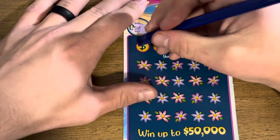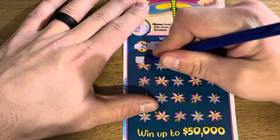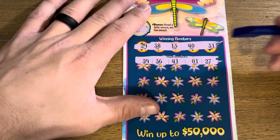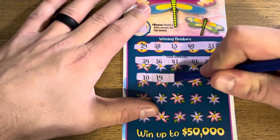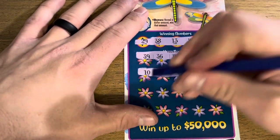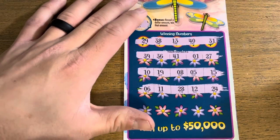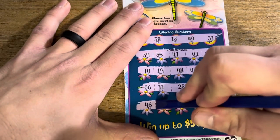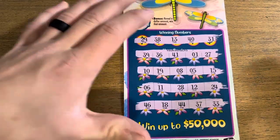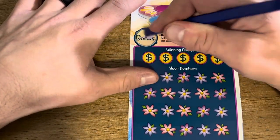Second Dragonfly ticket — no bonus. Looking for 29, 18, 13, 40, 31. Nothing on the first row. Lucky number 10 but didn't hit. Then 6, 11, 28, 12, and 24. Last row: 46, 18, 44, 37, and 33. Zero for two on Dragonflies. Here is our third and final Dragonfly — ticket 36.